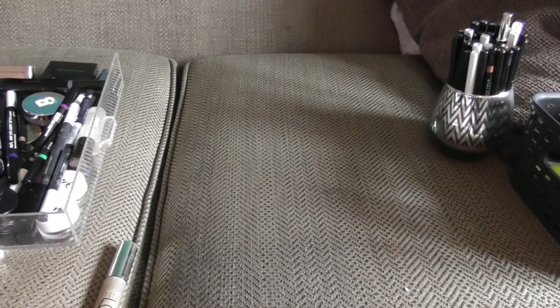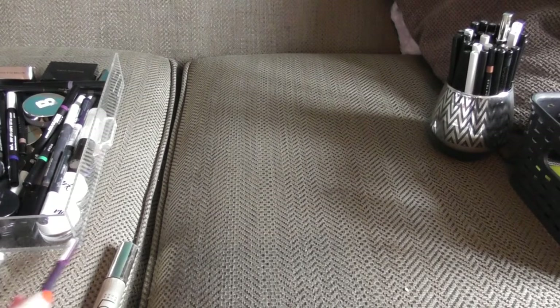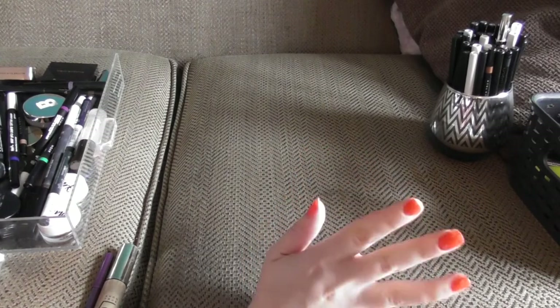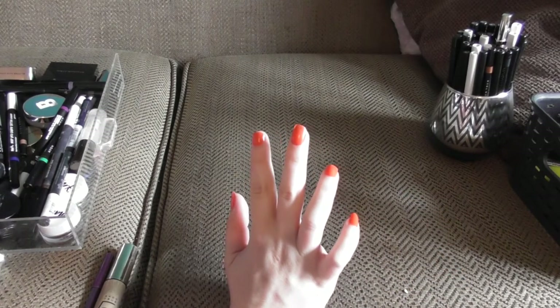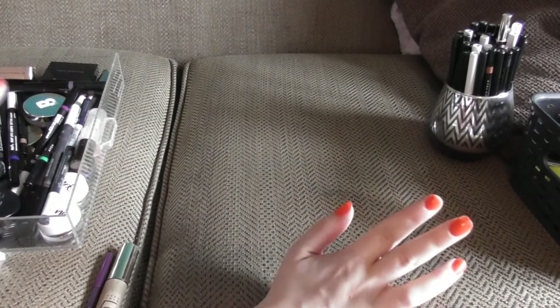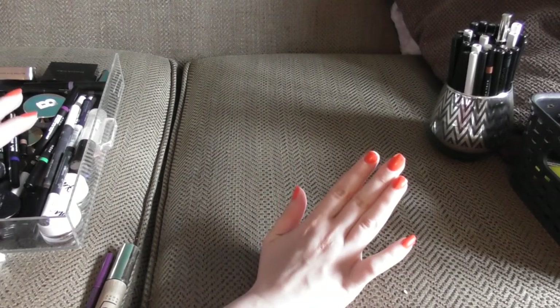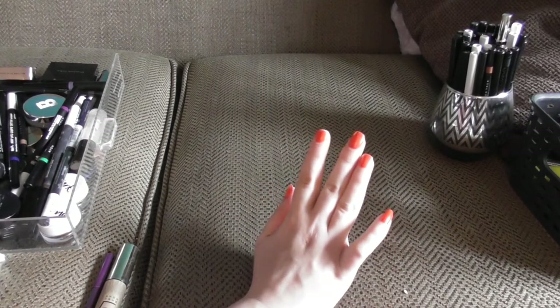Hi guys, I'm Laura and welcome back to my channel. Today I'm going over my eye products. In this section I'm going to cover mascaras, eyeliners, brow products, cream liners — everything eye that isn't an eyeshadow or an eye palette will be here in this video.